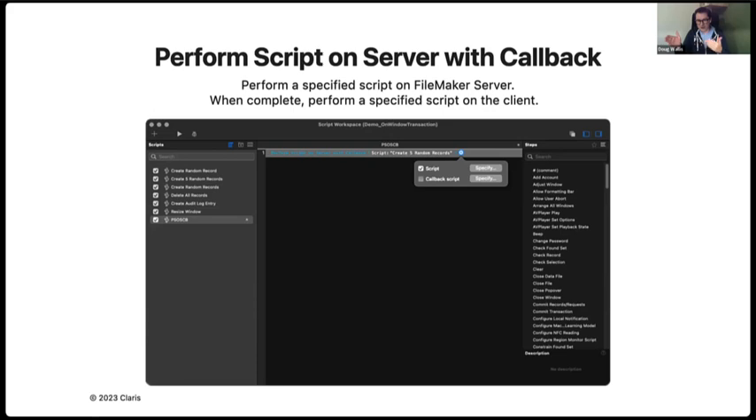We separated Perform Script on Server and Perform Script on Server with Callback to maintain forward and backward compatibility. Once the server finishes running the script, it talks back to the client using an ID saved in the background to tell the client to run the callback script. If you're using a different window, it will still send information back as long as you're connected to the server. If your machine disconnects briefly, as soon as your client reconnects without closing the file, it will run the script. If you close the file, it deletes any callback session information and won't run the callback script when you return.